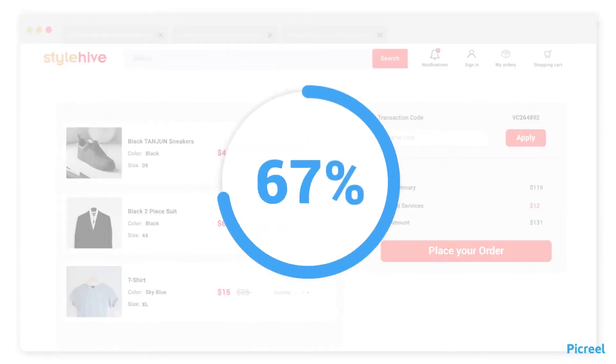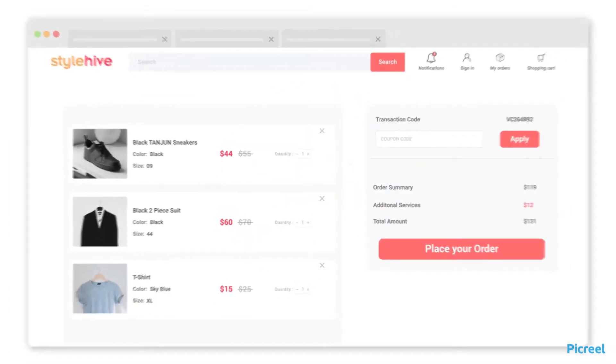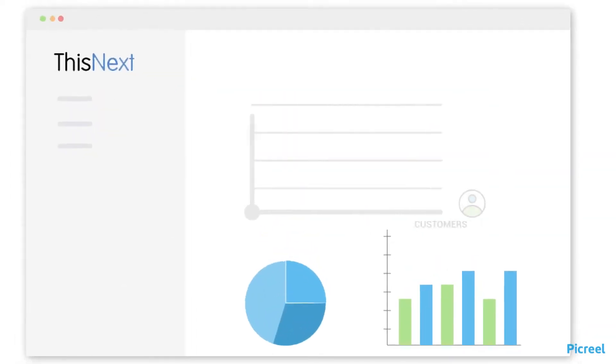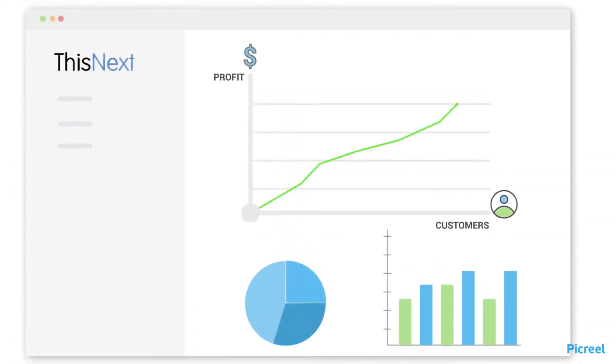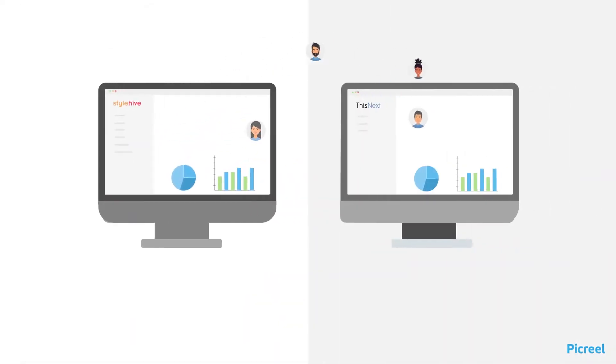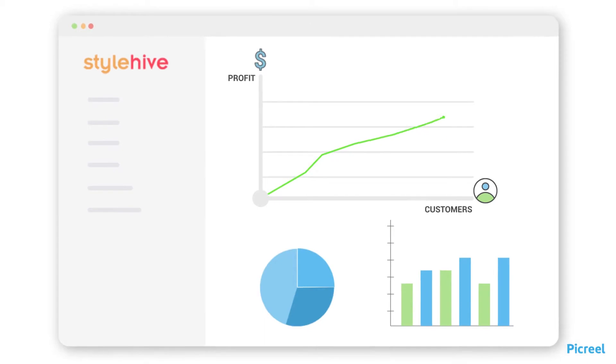Do you know 70% of e-commerce shopping carts are abandoned, and most of these shoppers never return? Businesses that invest in ensuring customer journey completion witness a bigger increase in revenue. If you are not paying attention to your leaving visitors, you are leaving a lot on the table.